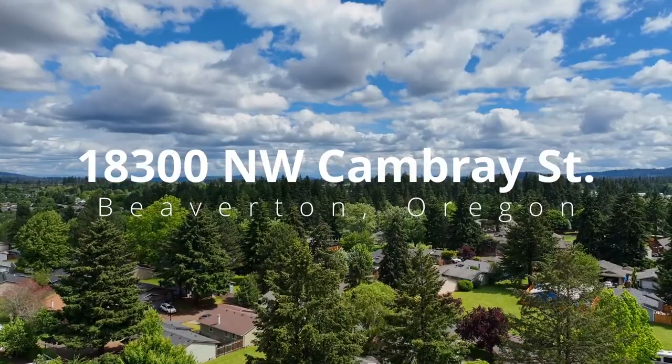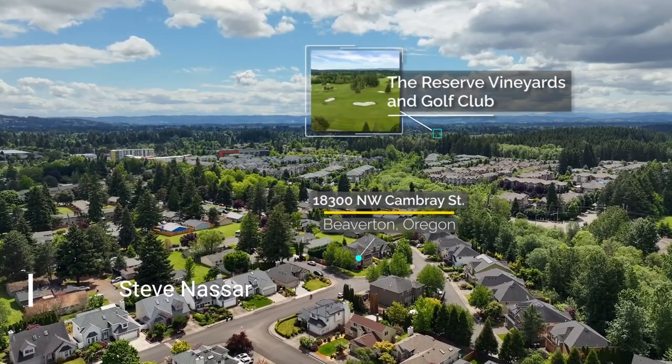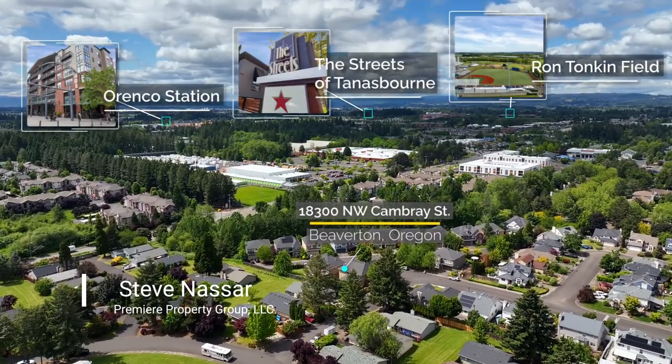This custom Renaissance home is tucked away in a peaceful neighborhood, just minutes from popular destinations and activities, including all the conveniences of Tanasbourne and Beaverton.